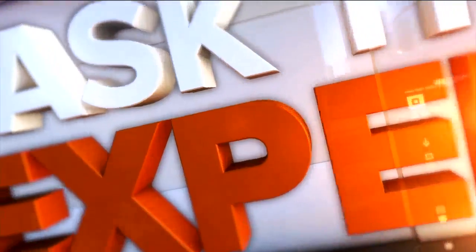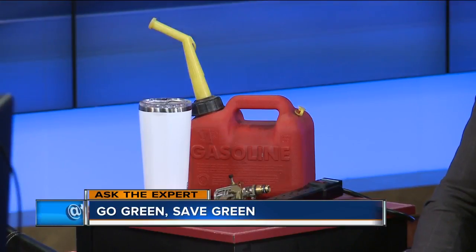It's now time for Ask the Expert. On Earth Day, April 22nd, we all try to do our part to help the environment. But did you know going green can help you save green? Reducing your environmental footprint can put cash in your pockets. We have local financial professional Brad Allen with WealthWisconsin.com here to talk about what you can do to help the world and your wallet. He's brought some interesting props with him and we're going to learn all about it.